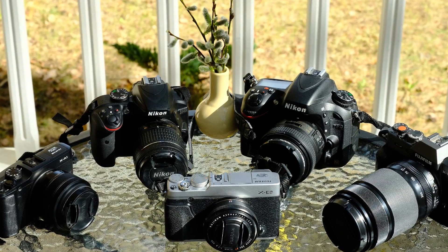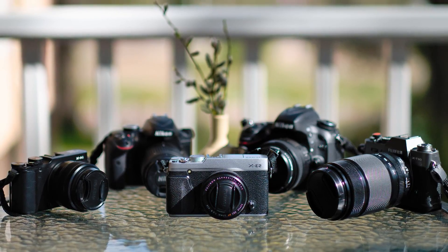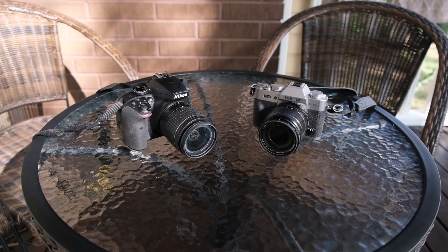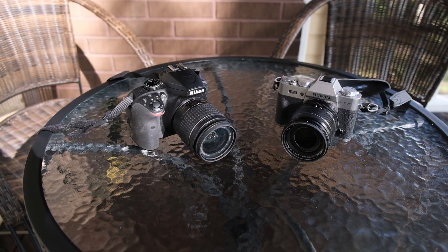Still, you can ask what camera or lens is favorite in terms of sharpness, detail, contrast, or color in a given situation. Today I am putting a 24MP Fuji against a 24MP Nikon.